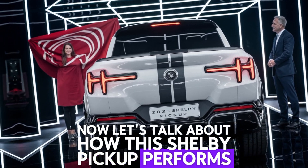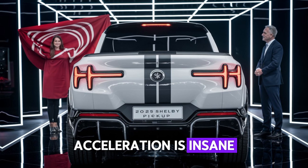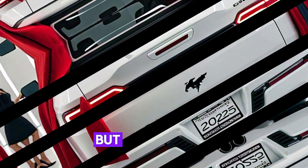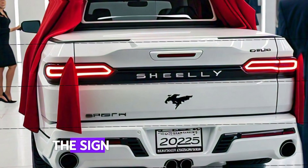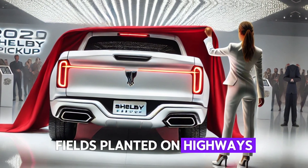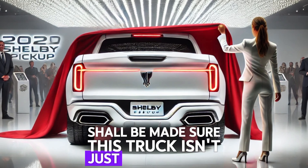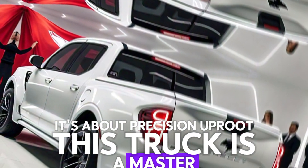Now let's talk about how this Shelby pickup performs on the road. With 800 horsepower, acceleration is insane — it's a truck that'll pin you to your seat when you hit the gas. But it's not just about speed; the handling is impressive for a vehicle this size. Thanks to its upgraded suspension and brakes, this truck feels planted on highways and nimble on rough terrains. Shelby made sure this truck isn't just about power — it's about precision.